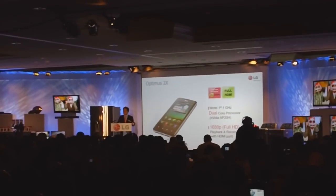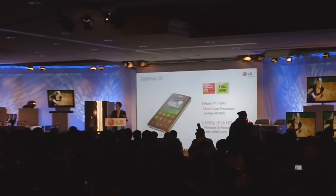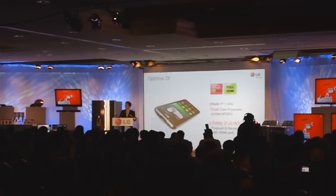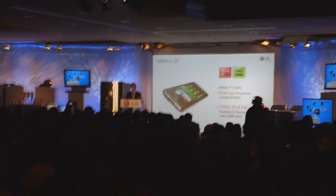Our Optimus 2X is the world's first smartphone with a dual-core CPU and is able to play back full HD 1080p video. It features HDMI output as well, making it a true cinema in your pocket.